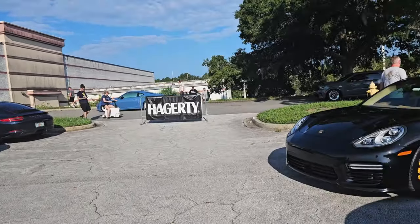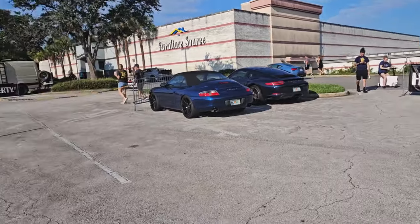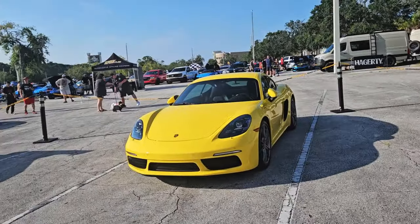We got all this running by, but we're in the Porsche section so we don't care.